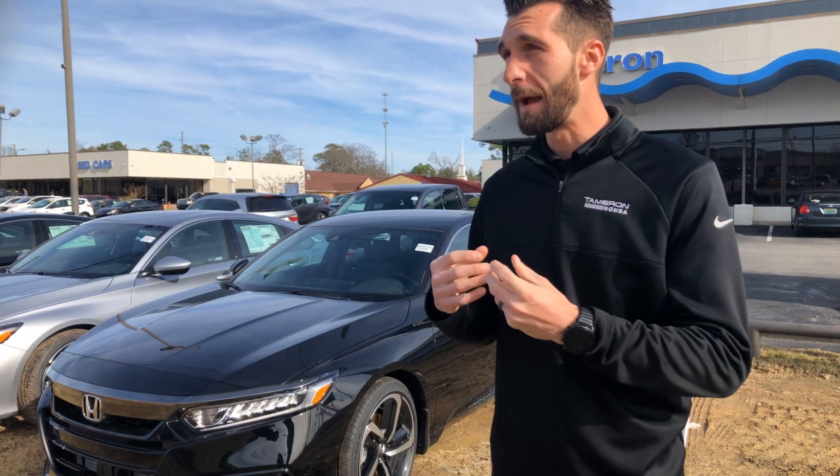My internet manager told me that you were interested in an Accord with navigation. The only package that comes with navigation is going to be your Touring, which will run about $36,000 to $37,000.